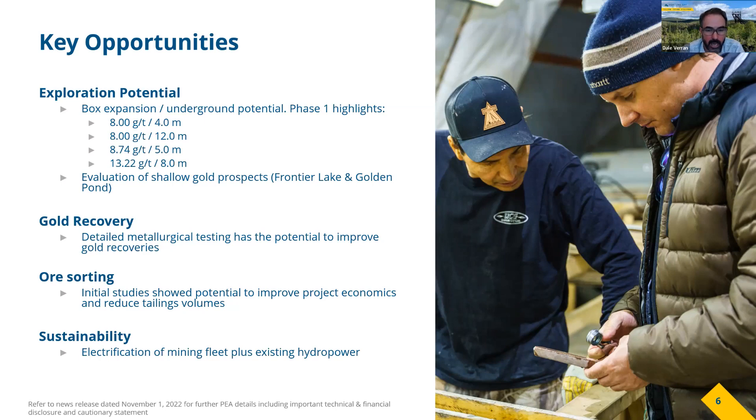We believe this has potential not only to improve economics but also to significantly reduce the amount of tailings, which could have positive permitting implications. Sustainability is critically important these days, and we have an opportunity to build a very sustainable operation — starting with hydropower available about 40 kilometers from the site, with a power line to the site, and complementing that by electrifying the mining fleets to really build a strong ESG component into this project.